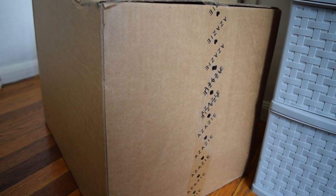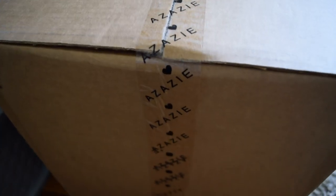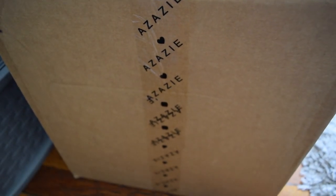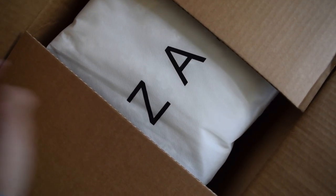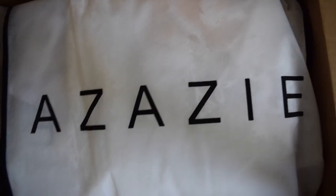Hi everybody, welcome back. Today we're going to get into another installment of my summer wedding planning series, and this one's going to be all about dress shopping. I actually bought my wedding dress online from Azazi and I had a great experience using their custom sizing and their try-on program.